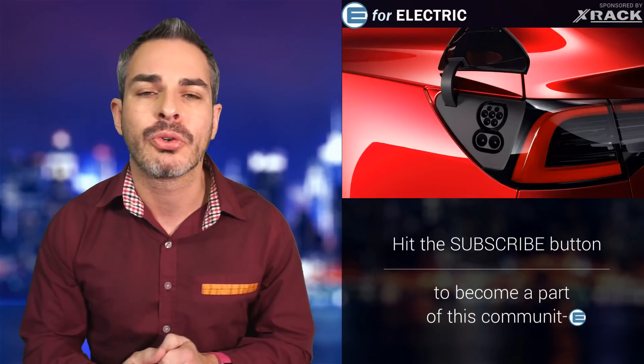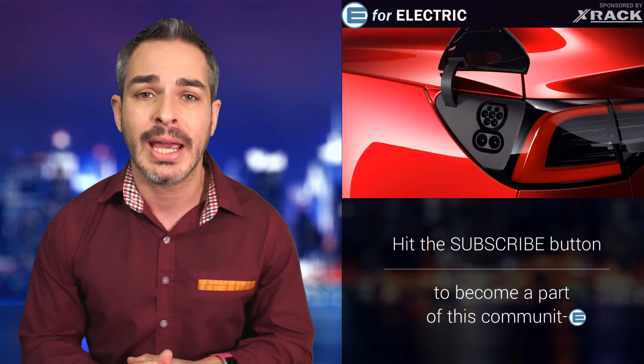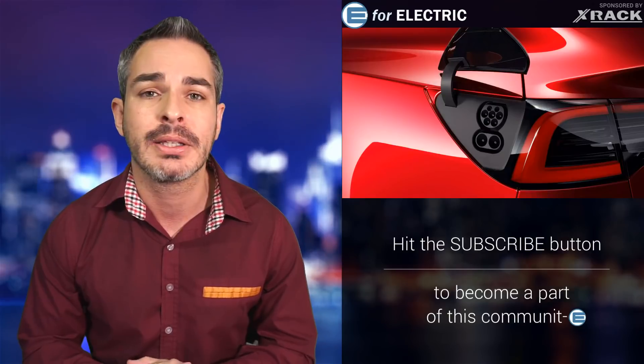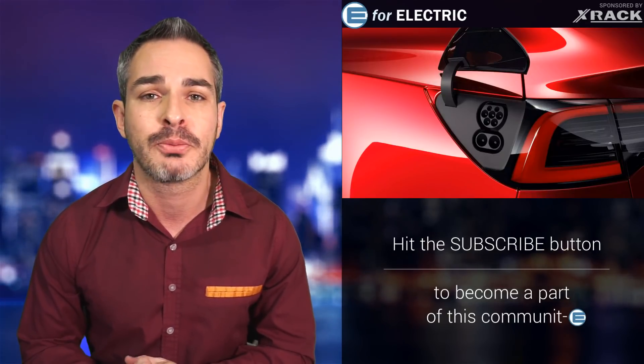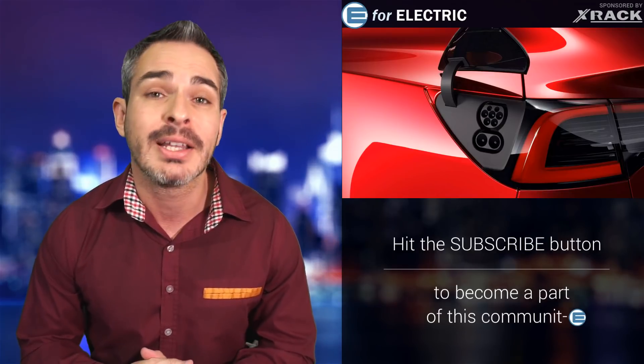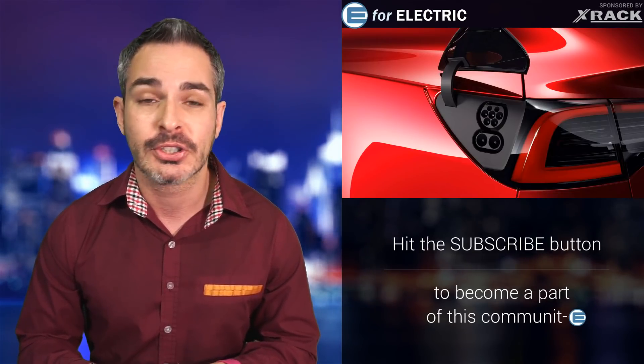Welcome to E4 Electric, your number one source of all unbiased electric car news. And yes, I still sound like a 90-year-old man hitting puberty, but there is nothing I can do. I've been struggling with this, as you probably noticed, for about a week now. It is a little better, but what are you gonna do? Just bear with me.